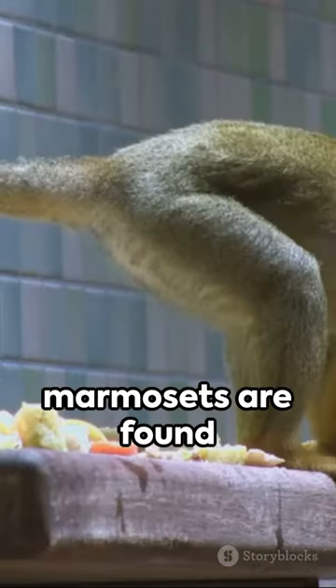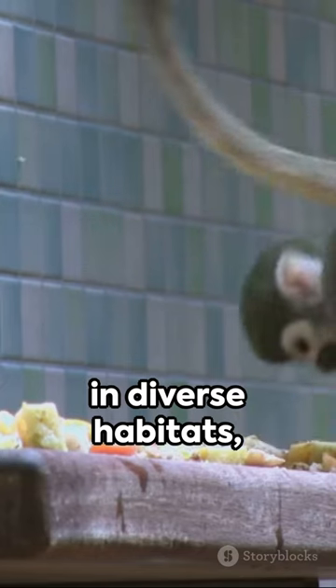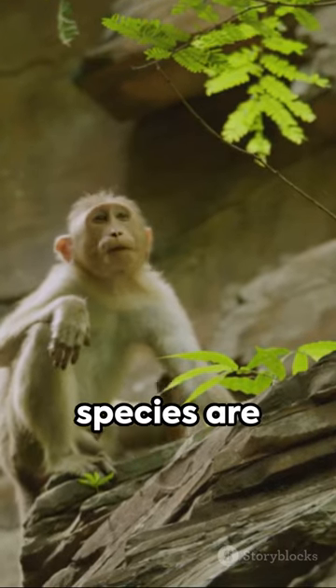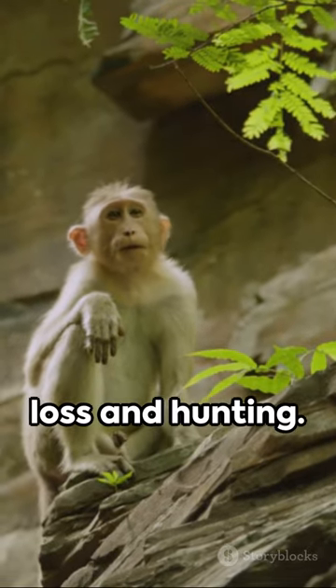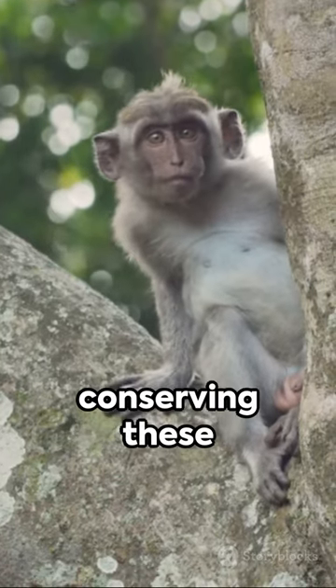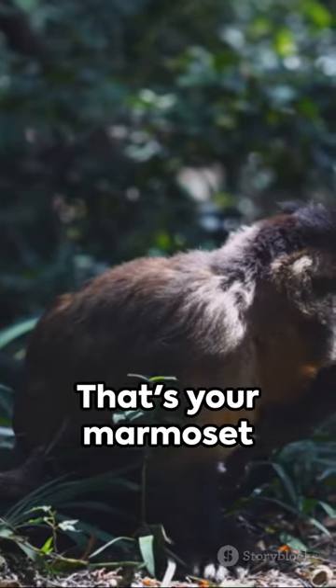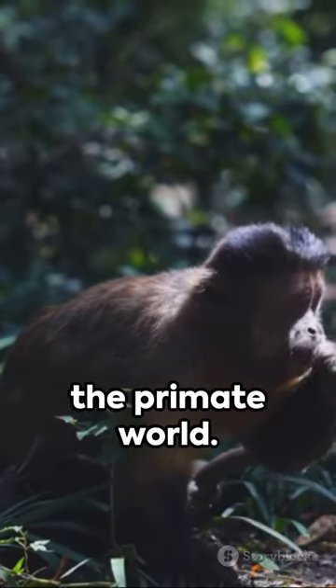Native to Central and South America, marmosets are found in diverse habitats, from tropical rainforests to savannas. However, some species are threatened by habitat loss and hunting. Let's remember, conserving these primates is crucial to preserving biodiversity. That's your marmoset monkey — a marvel of the primate world.